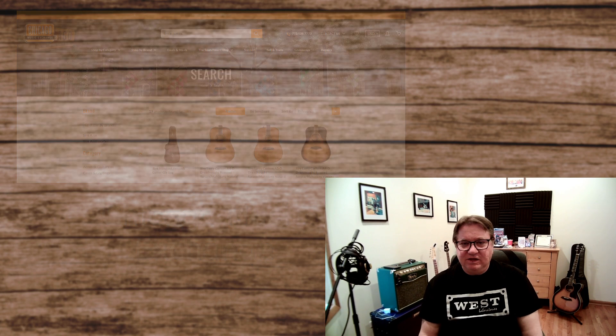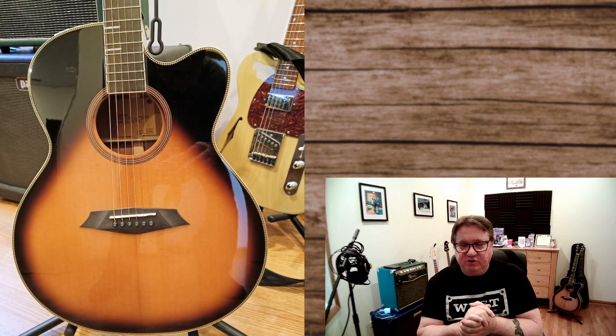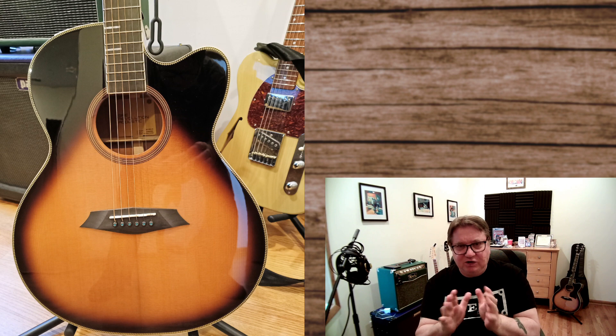And now I am the proud owner of a Sire Larry Carlton A4. Larry Carlton, if you don't know, is one of the best guitar players in the world, and you've heard him on many, many recordings — you just didn't know it was him. And he would not put his name on a crappy line of guitars.